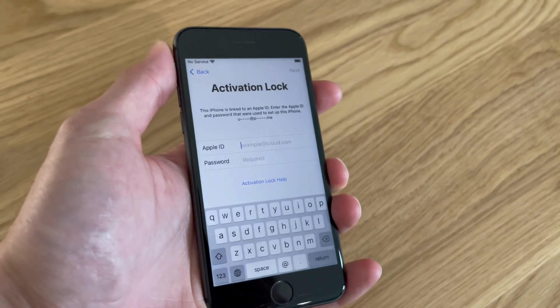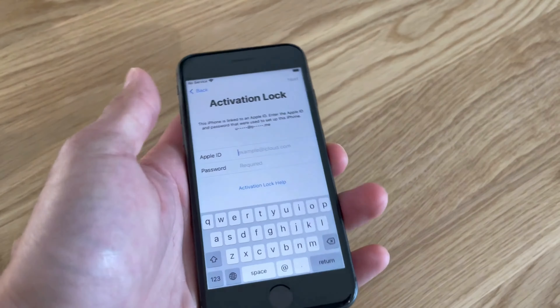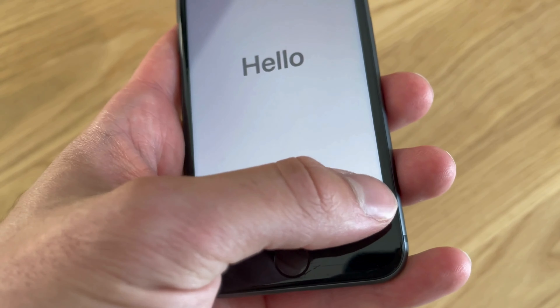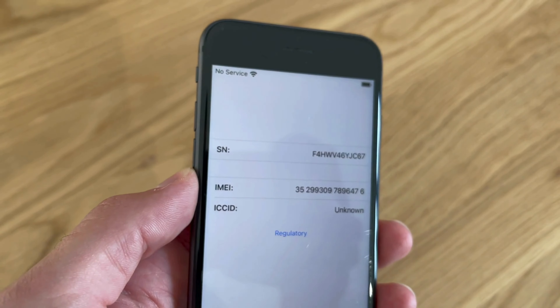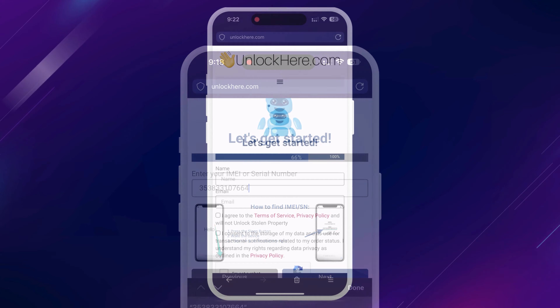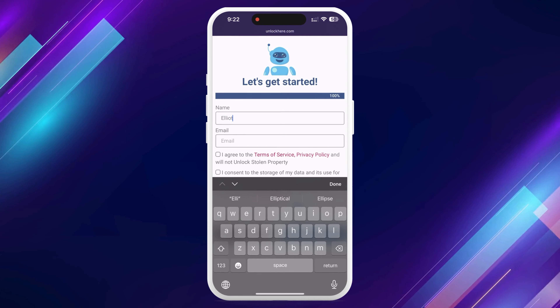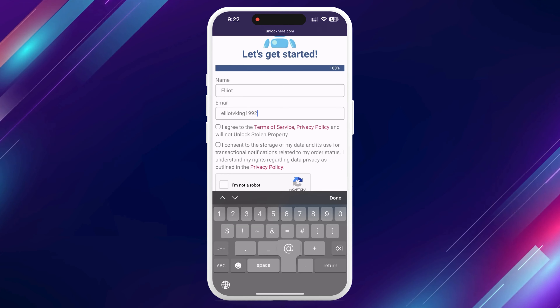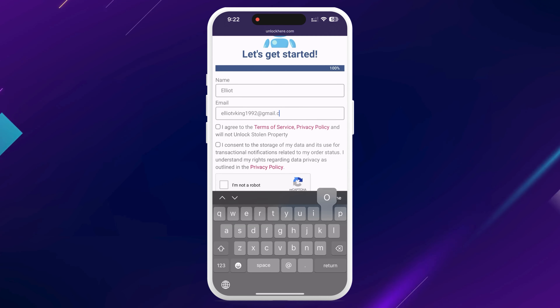So how do you find that? Well, with your locked device, hit the Sleep button, press it again, and tap the I on the bottom right. This will show your device info. Don't forget to enter your device details in this part. Then you'll need to add some basic info to attach the order to your account.